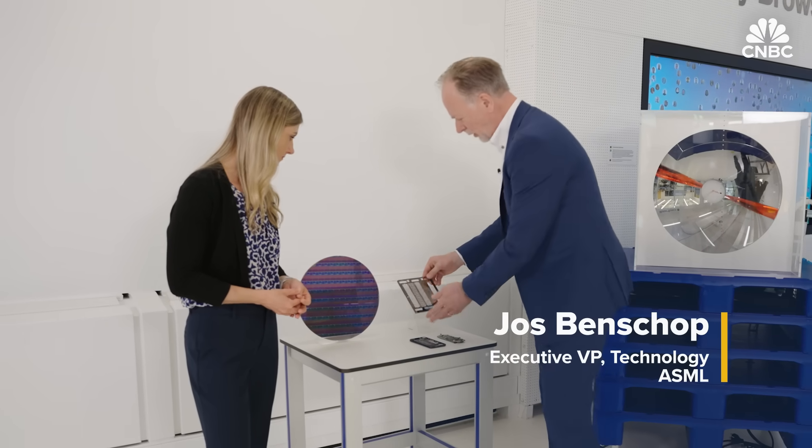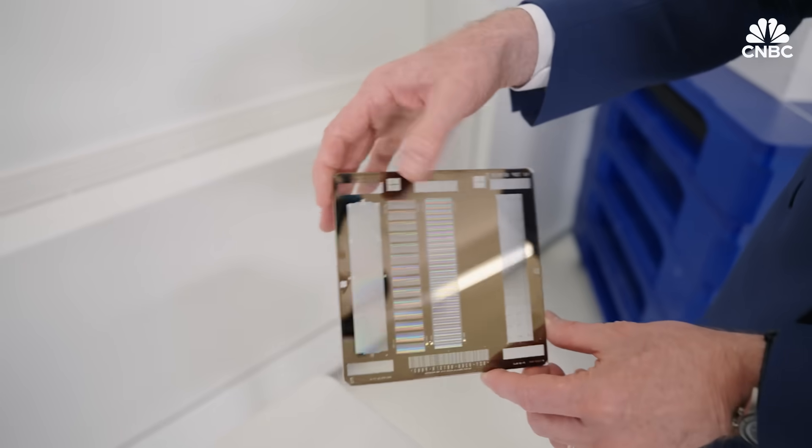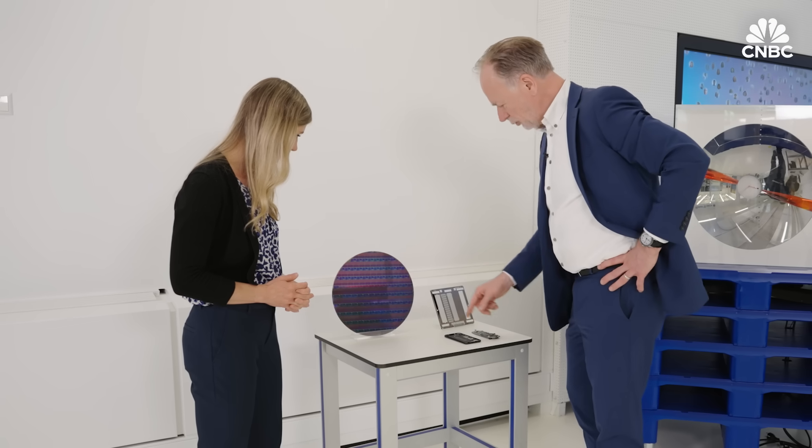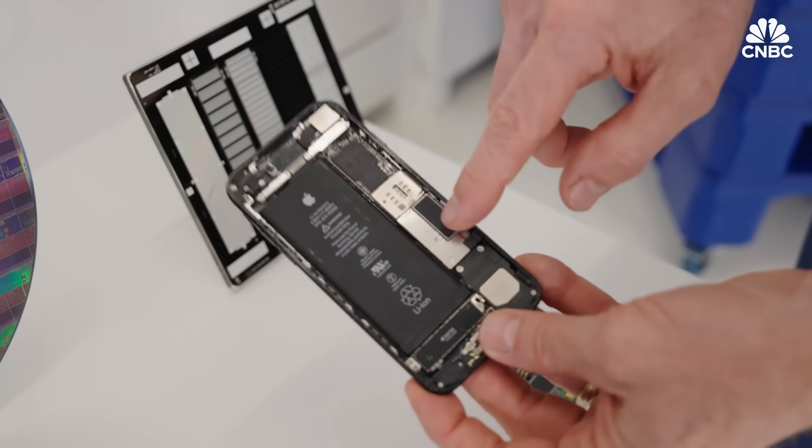The big machine, at the end of the day, is used to transfer a pattern, which we store on a mask, onto a wafer. And then at the end of the day, you cut them in pieces, you package them, and then you end up with them in your phone.